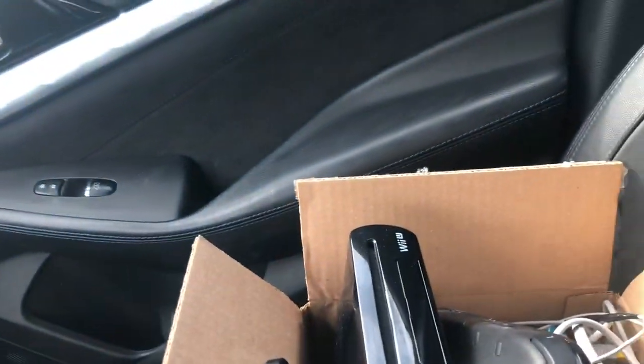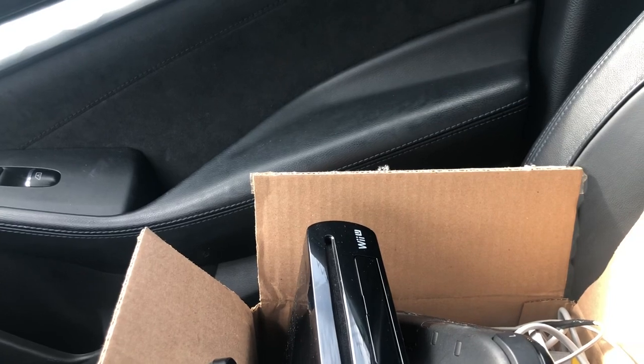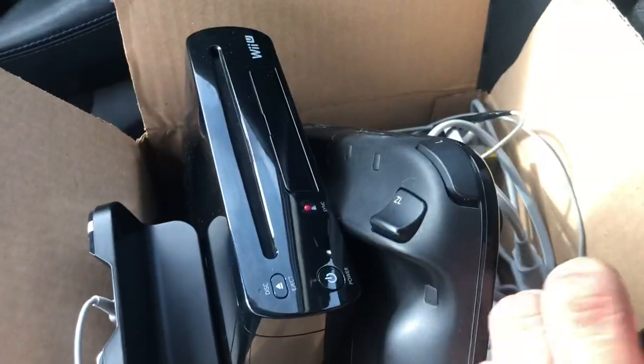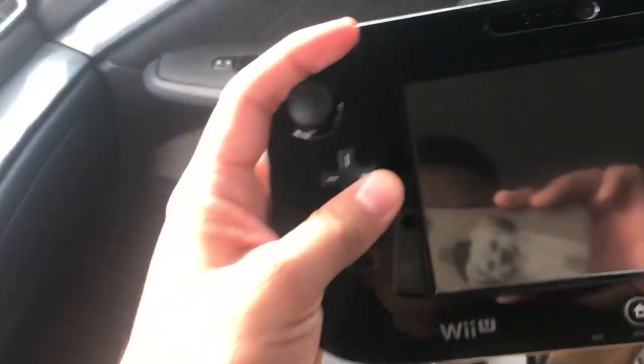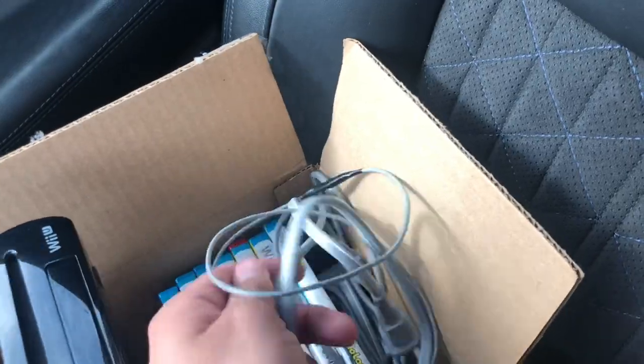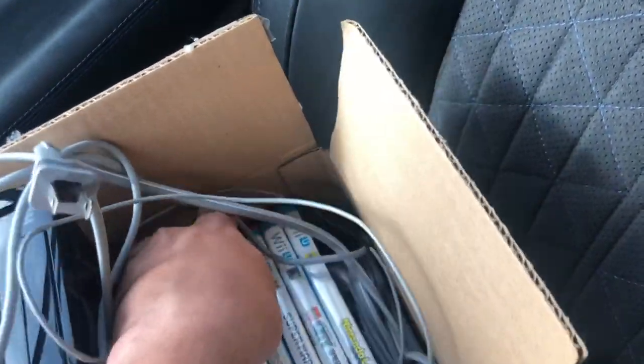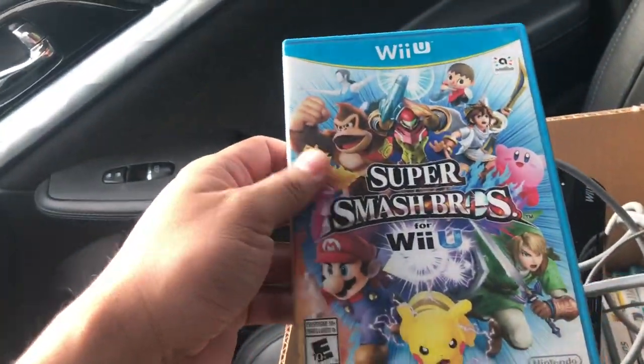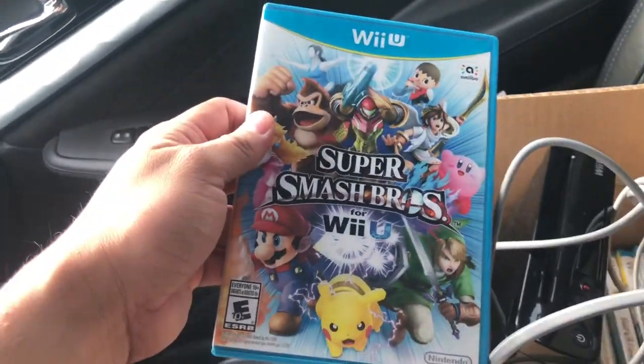Alright guys, I just picked it up. This is why I love doing this — this is actually a cemetery and I'm guessing the maintenance worker works here. I just picked it up from here and I have the game. It's in perfect condition, it looks amazing. I'll show you all the games once I get home.